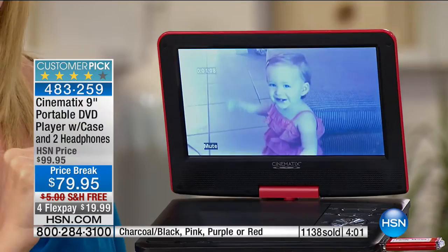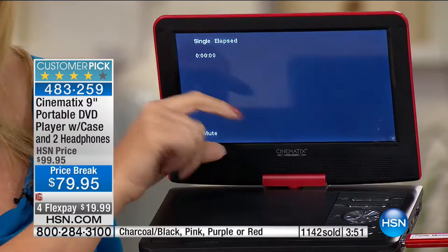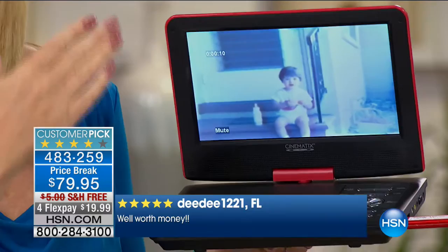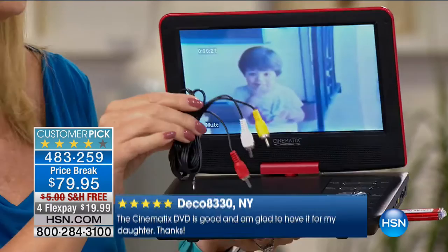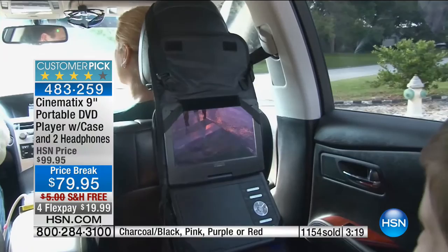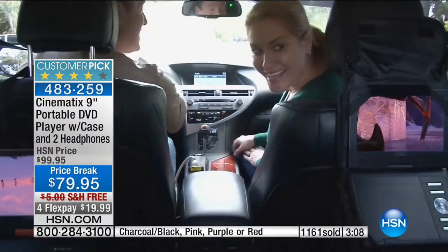I'm actually playing a movie right now off a camcorder file I put on a USB drive — you can relive family memories on the gorgeous nine-inch screen, and even plug it into a big TV to enjoy all that content on a larger display. Already a third of our quantity is completely gone, and you're only seeing four colors left. The purple is selling very quickly. Have you ever walked into a store and asked for the DVD player with the memory card slot and USB playback and said 'throw in the headrest case too'? Here we do all of that.